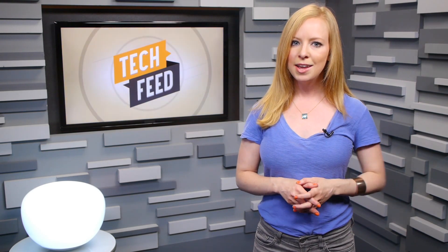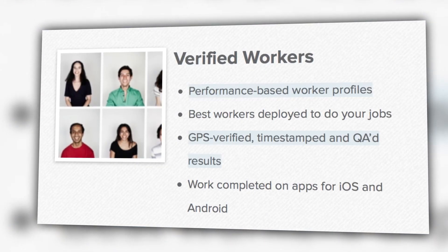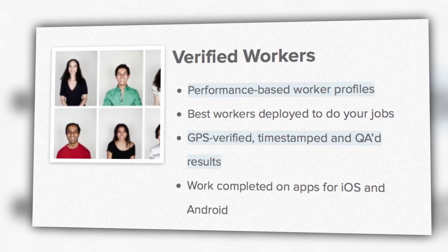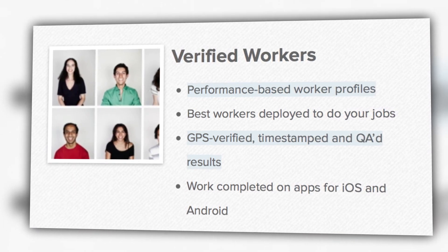Sound pretty impersonal? Don't worry — you are being evaluated by one all-seeing algorithm, that is. Based on your location data, response time, and thoroughness, all tracked through your phone, you're ranked and deployed to additional jobs accordingly, based on how you do in those categories.